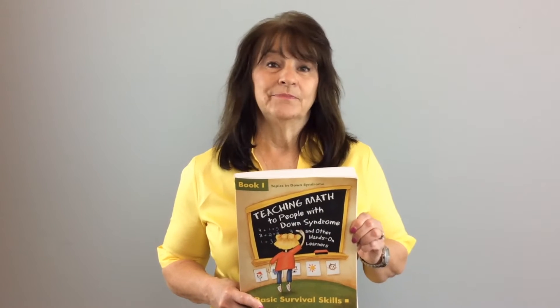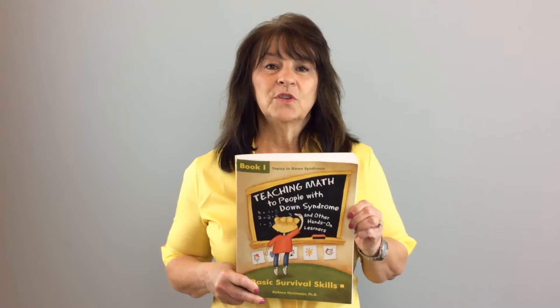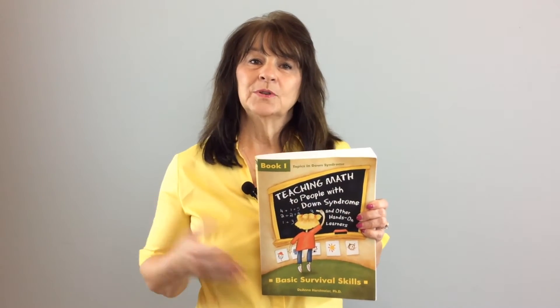This book promotes things like early calculator use and functional use of coins — like focusing on how quarters can be used in a vending machine instead of worrying about pennies. There's a problem-solving section for real-life situations instead of solving word problems. The assessments are done informally through a series of games and the concepts are incorporated into everyday experiences.